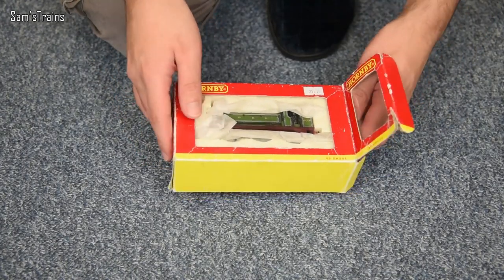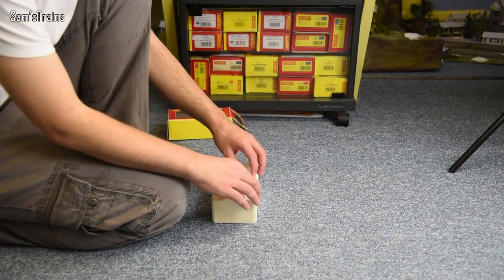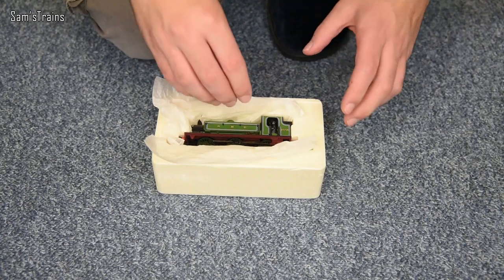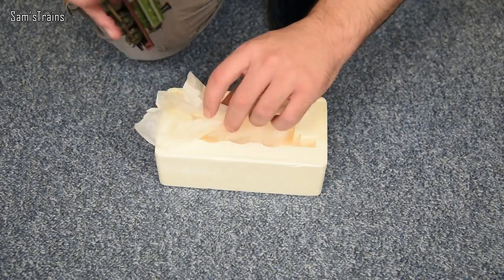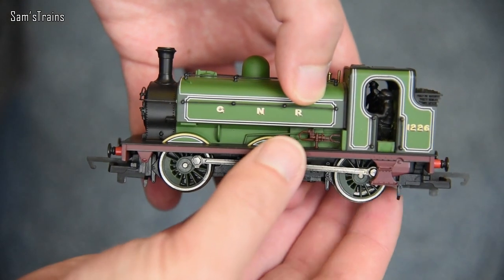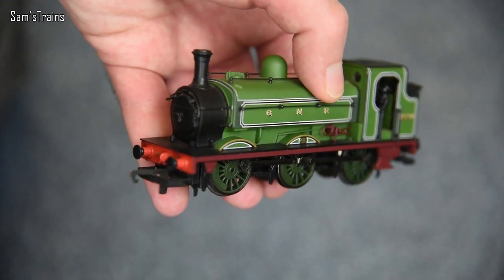Here we go — opened it at this end today. Let's get it out; it's all covered in tissue paper. Here it is, and with locos like this it was really the livery that attracted me. Just look at that — it is absolutely beautiful.